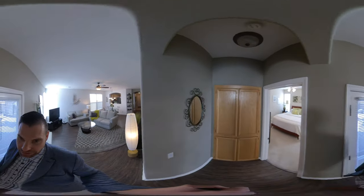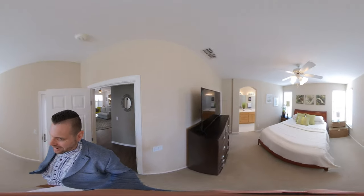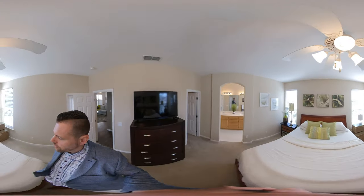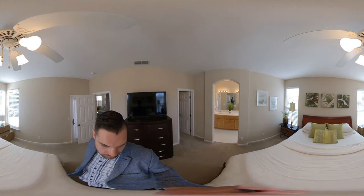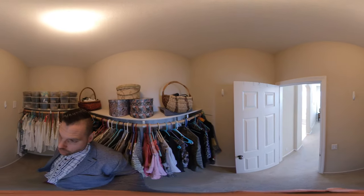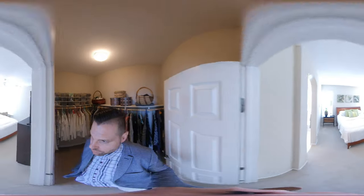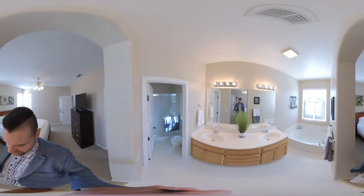We're going to walk into the master suite back here in the back of the home. There's some storage as you can see right before you walk in. It's a nice, bright, open, airy room — this is a king bed here in the back of the property, in the master suite. We come into the closet — good size with some storage. This home is three bedroom, two bath, 1,465 square feet, so there's a good amount of storage for this size house.